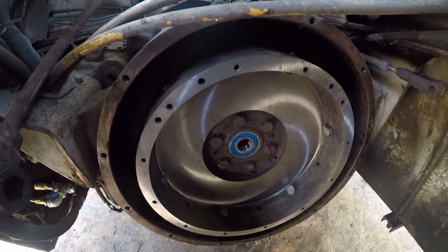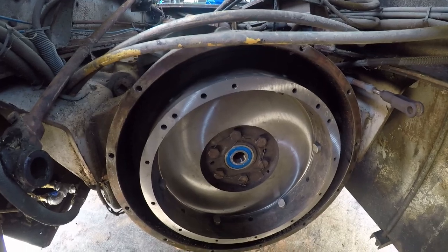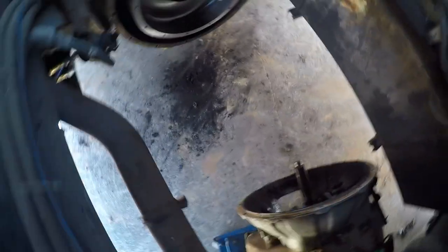We got the flywheel back from the machine shop — it had to go to Chattanooga, about an hour away — and it looks great. On this input shaft, you can see these deformations in the splines. It's a kind of unusual deformation pattern. Splines are simply a square gear tooth and unidirectional, so these look like they've been squished. I don't know what caused it.